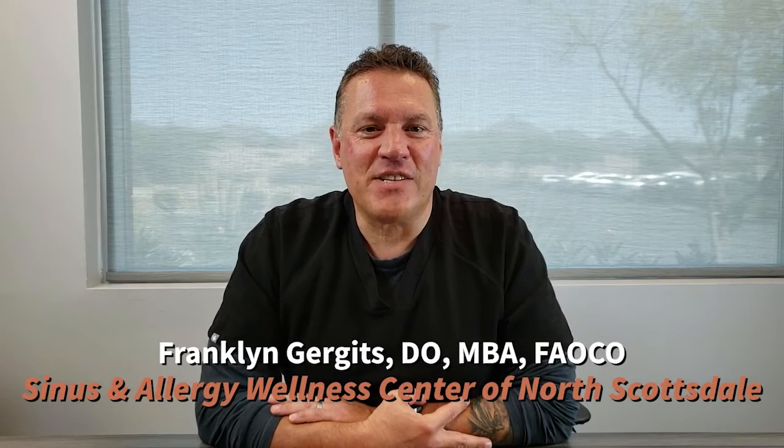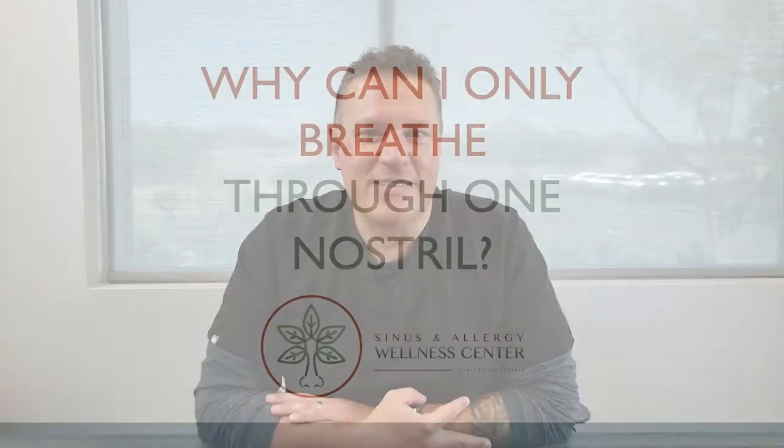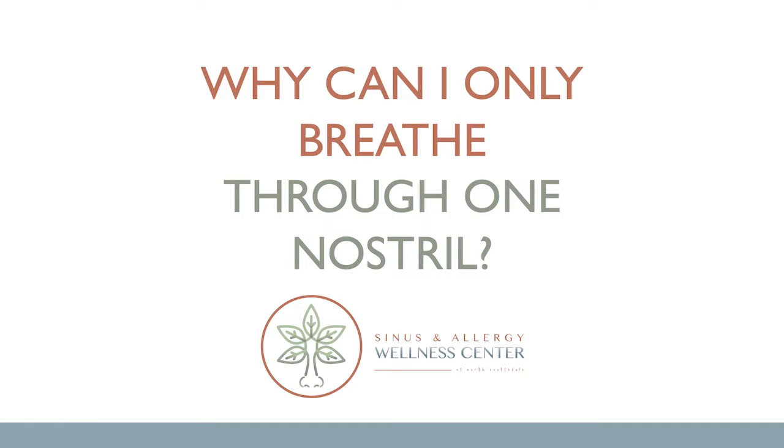Hi, I'm Dr. Frank Gurgis from Sinus Nasal Wellness Center of North Scottsdale. Another question that has been brought to my attention from some patients is: I can breathe great through one side of my nose, but the other side is blocked up. Why is that the case?